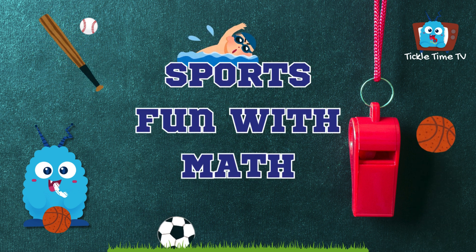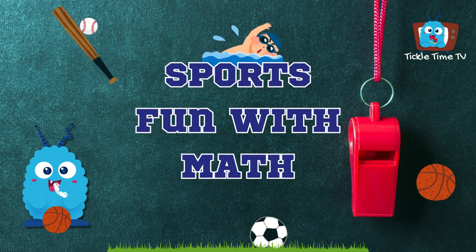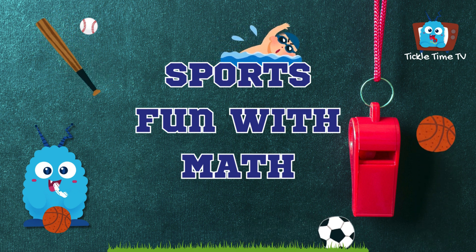Hi friends, I'm Ollie Oval, and today we're going to play some sports and learn math too. Let's have some fun.